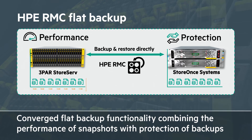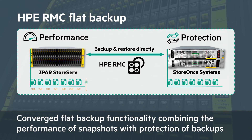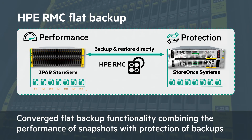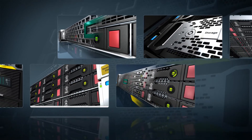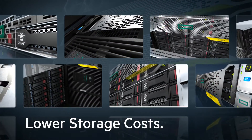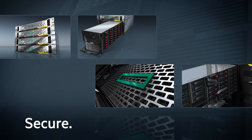As a result, StoreOnce RMC gives you fast, efficient, reliable and simple protection for your business-critical applications. HPE StoreOnce systems answer the call for less storage cost and complexity and more efficient and secure backup and recovery, all the way from the remote office to the enterprise data center.